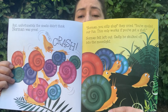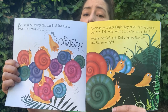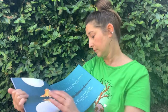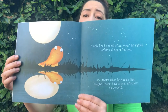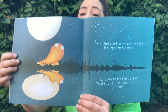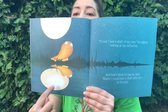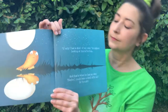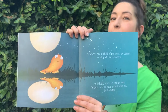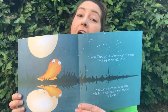He's so sad. The other snails were very upset that he ruined their pyramid. What's poor Norman gonna do? 'If I only had a shell of my own,' he sighed, looking at his reflection. Do you see his reflection? There's Norman, there's his reflection. Look, there's the reflection of the moon too. And that's when he had an idea. 'Maybe I could have a shell after all,' he thought.